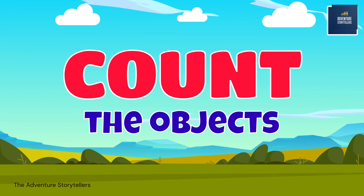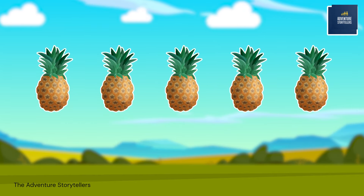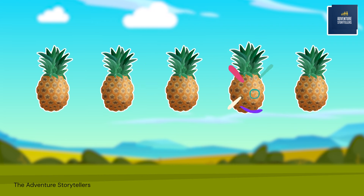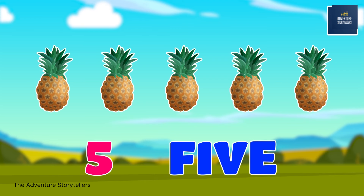Count the objects. 1, 2, 3, 4, 5. Five pineapples.